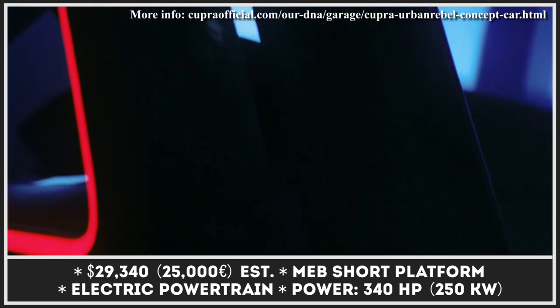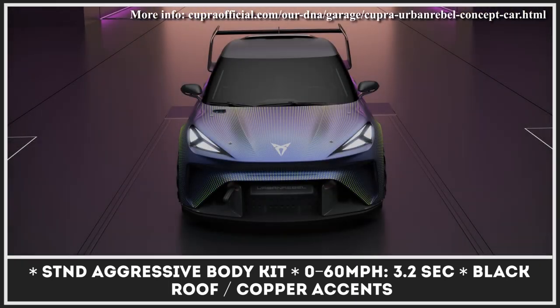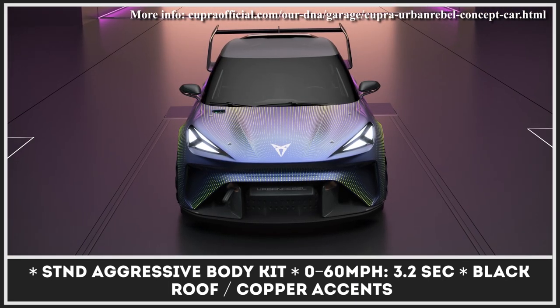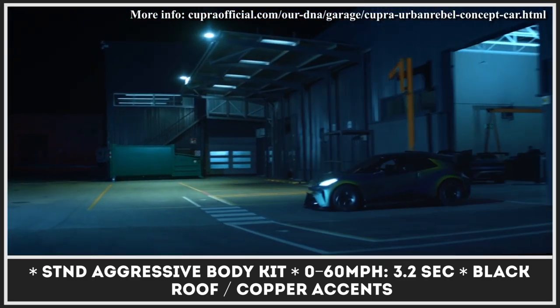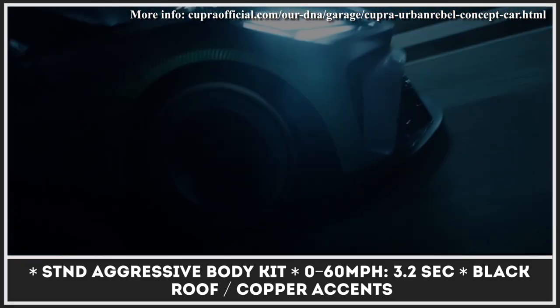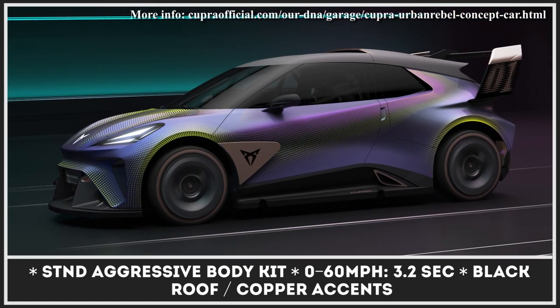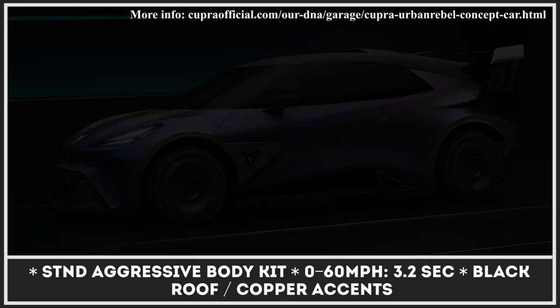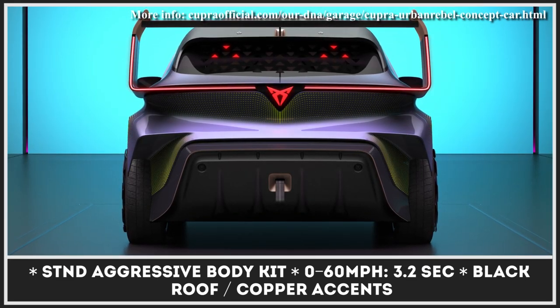Ready for the city or the track, the car gets an aggressive shark nose, huge rear wing, and triangular headlights. The hatch is built on a shortened version of the MEV platform and powered by a dual-motor system. Cupra promises 340 horsepower of output with short boosts of up to 435 horsepower. As a result, the hatch should take just 3.2 seconds to accelerate to 62 miles per hour.